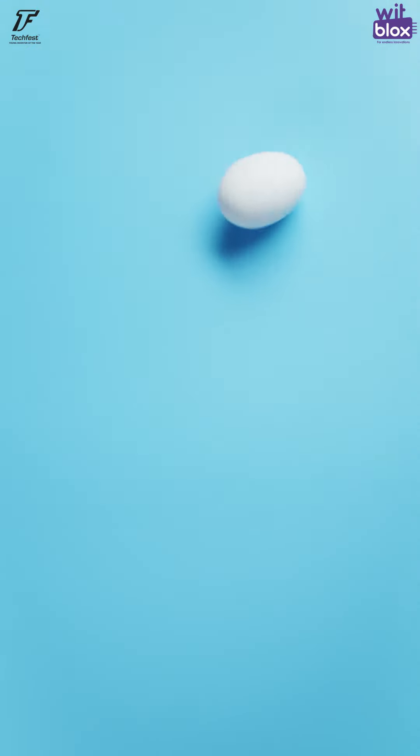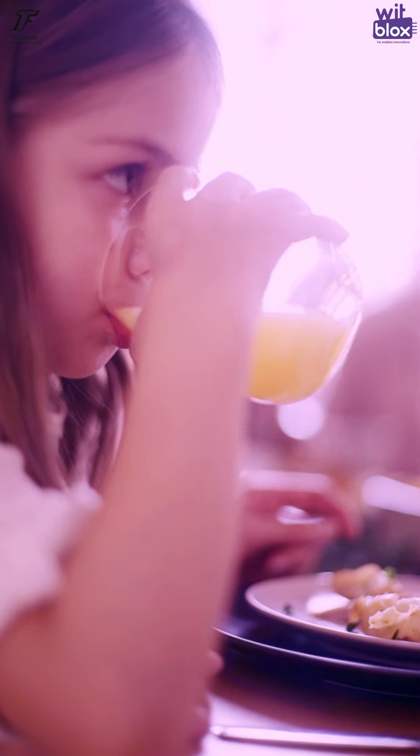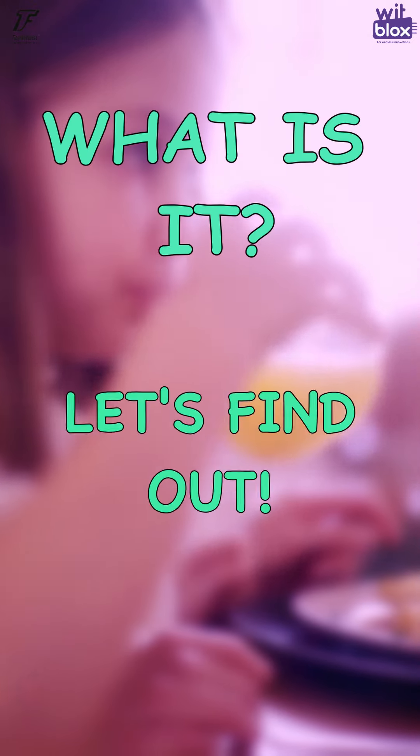So one of the themes of WheatBlox Young Inventor Take Face 2020 competition is Kitchen Automation. What is it exactly? Let's find out.